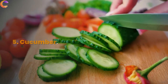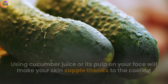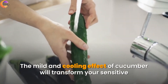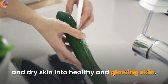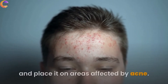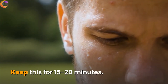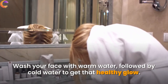5. Cucumber. Using cucumber juice or its pulp on your face will make your skin supple, thanks to the cooling and moisturizing properties of cucumber. The mild and cooling effect will transform sensitive and dry skin into healthy, glowing skin. It also works well on acne-prone skin. Simply cut thin slices of refrigerated cucumber and place them on areas affected by acne. Keep for 15 to 20 minutes, then wash your face with warm water followed by cold water to get that healthy glow.